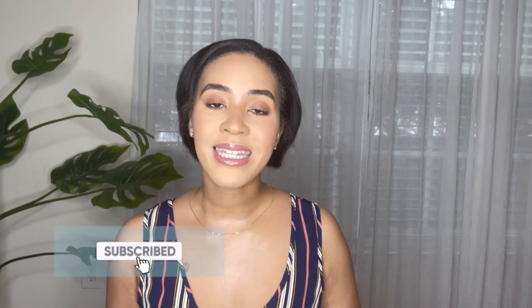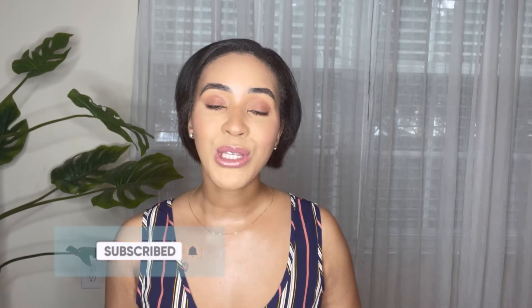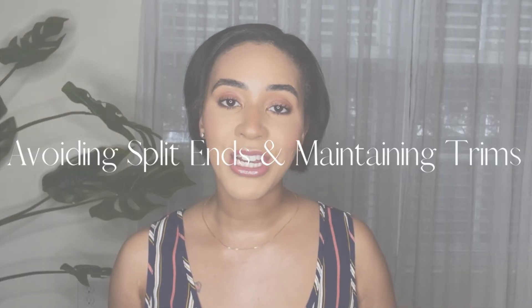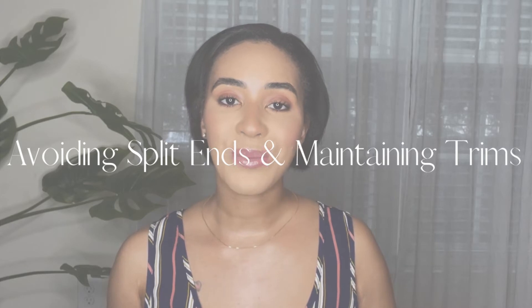Hello loves and welcome back to another video. It's Raven Sierra and in today's video I am sharing with you guys some tips on how to avoid split ends, and also I'm going to provide my recommendation on how often you should be trimming your hair.